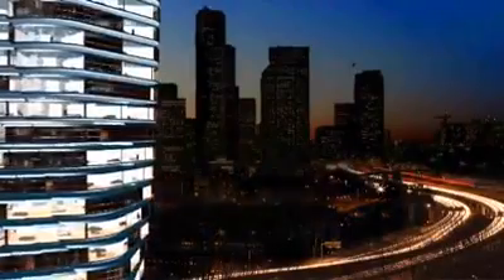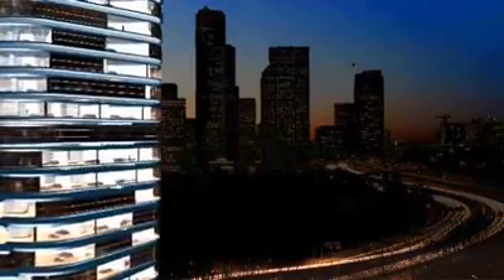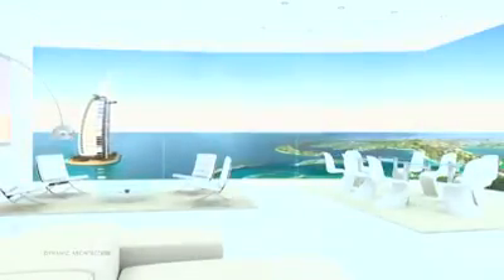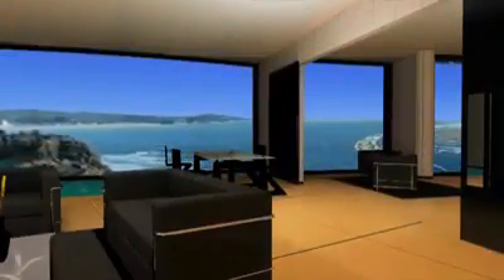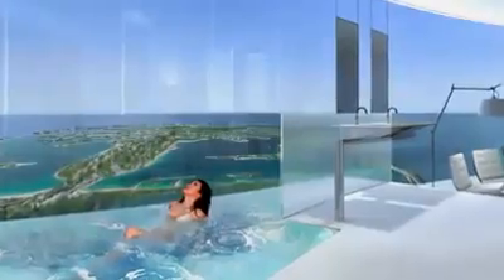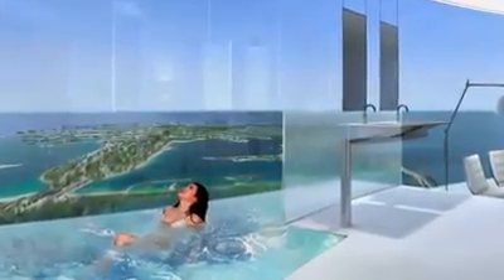Then imagine watching the sun rise and set from the same living room window. You can program your home to rotate with the sun throughout the day, or stay in the shade. Your view will always be yours to customize — for a price. These apartments will cost as much as $30 million each.